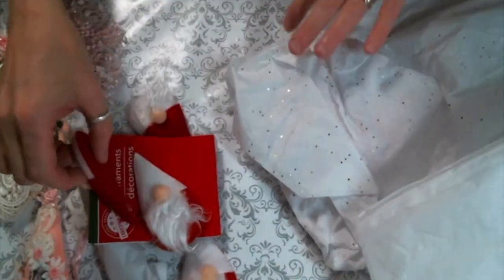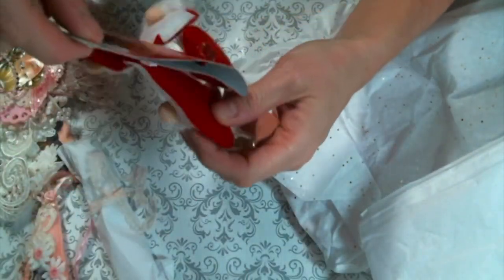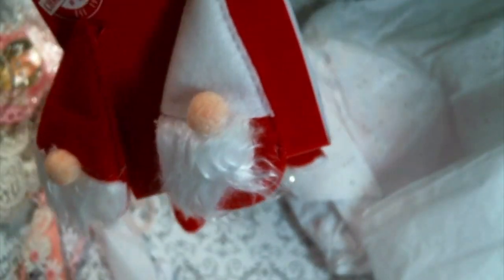Look at these little ornaments — they're like little gnome Santas! Those are so cute, Olivia. I think I'm going to alter them. They're adorable! Thank you for sharing those — they're gonna be fun to play with.